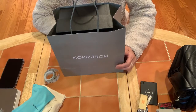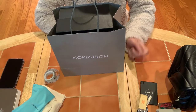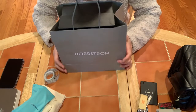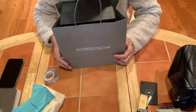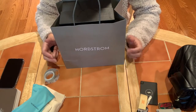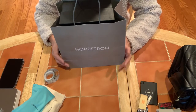Welcome to my channel. First of all, I would like to thank all my subscribers for your support. If you're new here, welcome! I have an unboxing to share with you today. I'm really excited about this item I picked up from Nordstrom, and this item has been on my wish list for a long time.